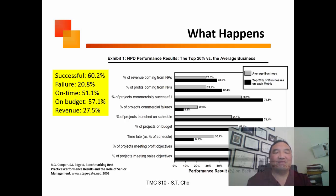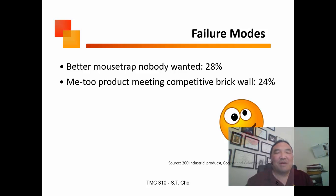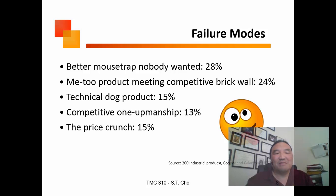About 60% of new product introductions fail. Most miss their target dates and don't show up on time. Why do they fail? Nobody wanted it, it was just a me-too product, it was a dog, there was a price crunch, or there was environmental ignorance — not understanding what market you were actually getting into.